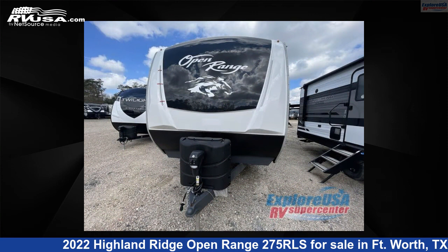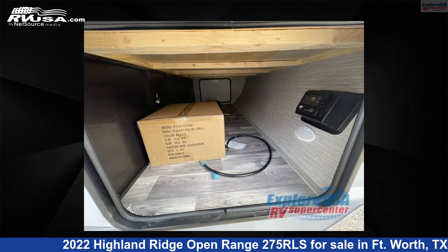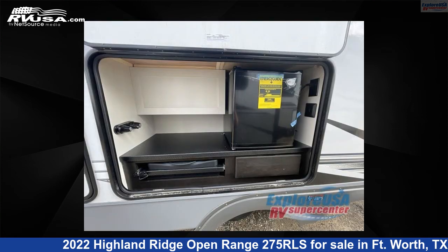This new Highland Ridge is 33 feet 0 inches in length and features a standard interior, sleeps 10. For more information and pricing on this unit, and to see all units available for sale by Explore USA RV Supercenter, Ft. Worth, TX, visit RVUSA.com.